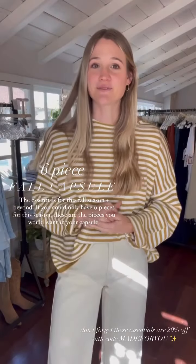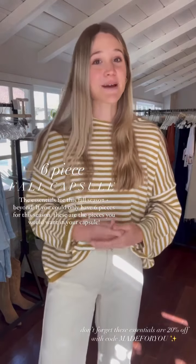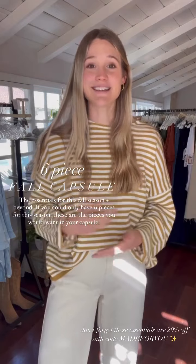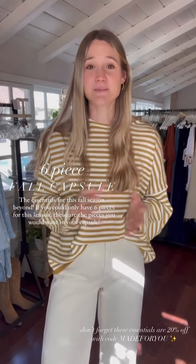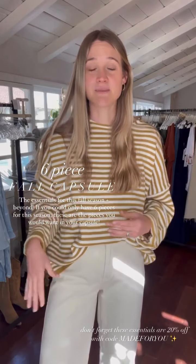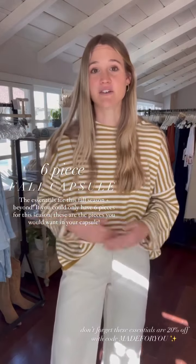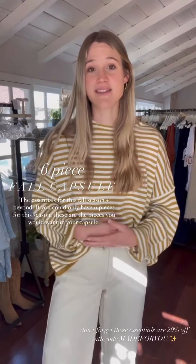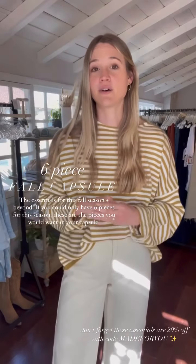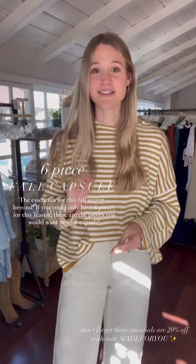If you could only have six pieces for fall, I want to show you what I think those pieces would be and why, especially during this 20% off sale that's going to end soon. I want you to get these pieces at a discount — it's a perfect time to invest, especially since these are items you will wear on repeat for multiple seasons. These are pieces that are perfect for fall but will work beyond that, so I'm excited to jump into this little six-piece capsule.